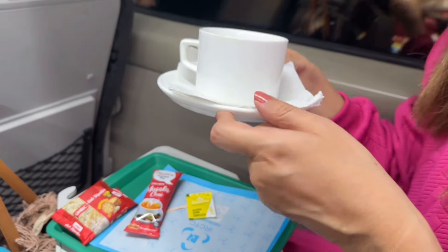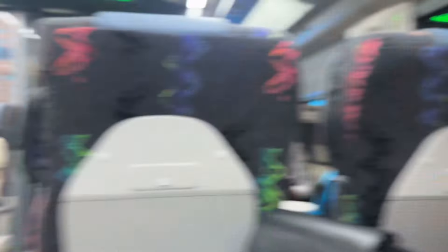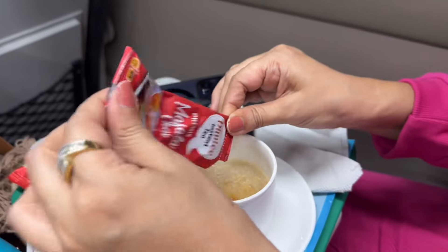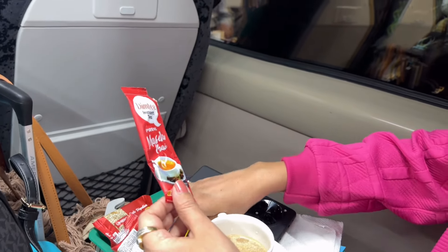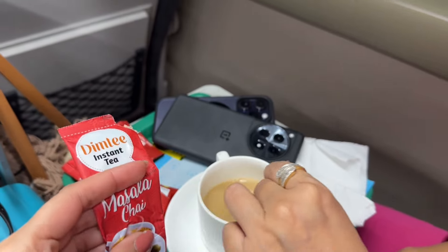And it is served in a saaf pyaala — impressed, plus one! This can be made by Modi Ji's raj. So what was inside the sachet? Inside is masala chai — they told me there is milk, chai, masala, sugar, all mixed in — and this is just a powder. Add warm water and our chai is ready.